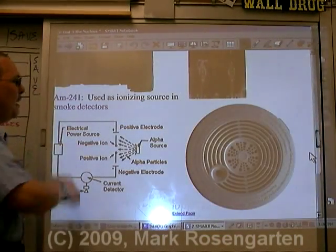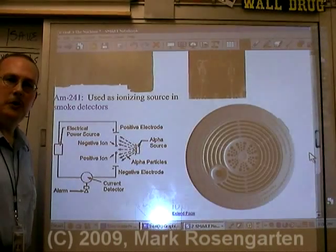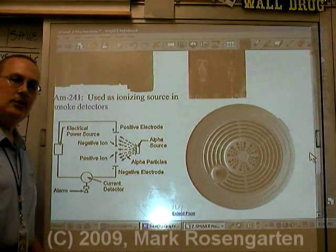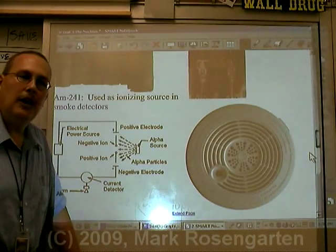And finally, americium-241 is used as an ionizing source in your smoke detector. Without the ionizing source of the alpha decay, your smoke detector would not be able to operate.